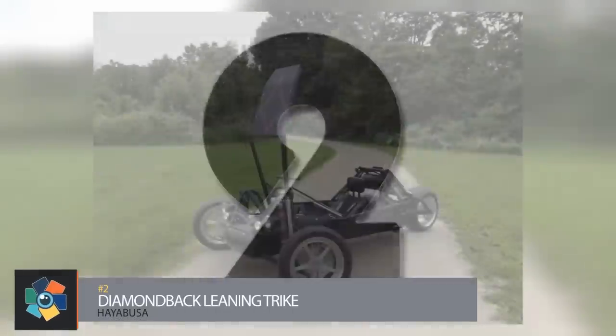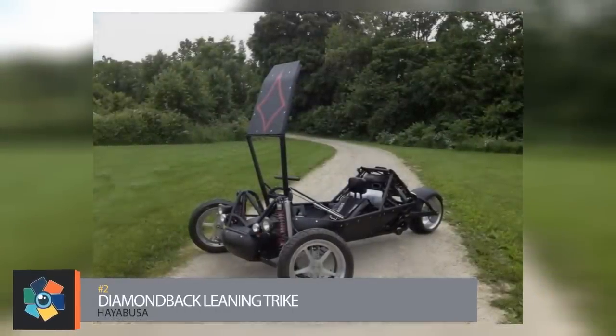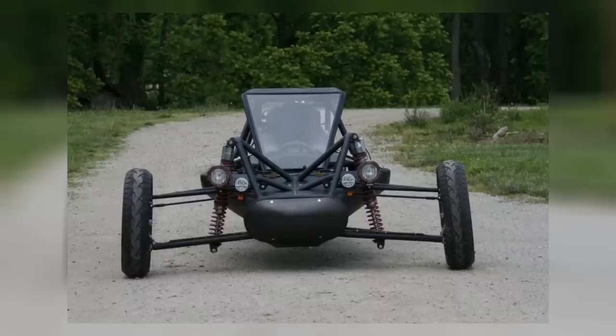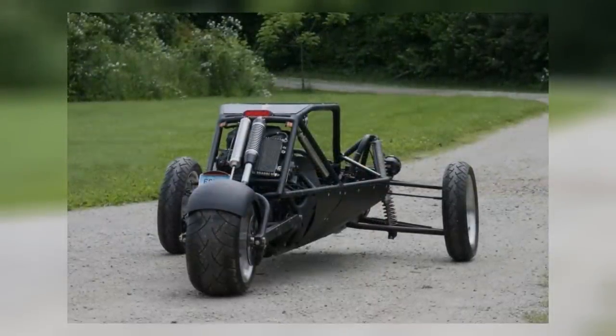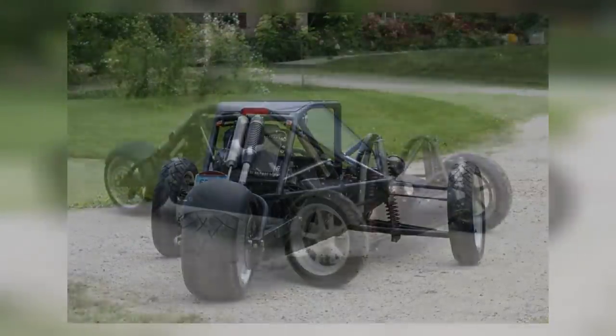Number two, the Diamondback Hayabusa Leaning Trike. This vehicle is the creation of Ohio-based electrical engineer Don Davis, who has previously worked in the automotive, pneumatics, and aerospace industries. The single-seat prototype features a DOT-approved steel roll bar cage, a Formula One-style racing seat with a five-point harness, and a pneumatically-raised canopy.